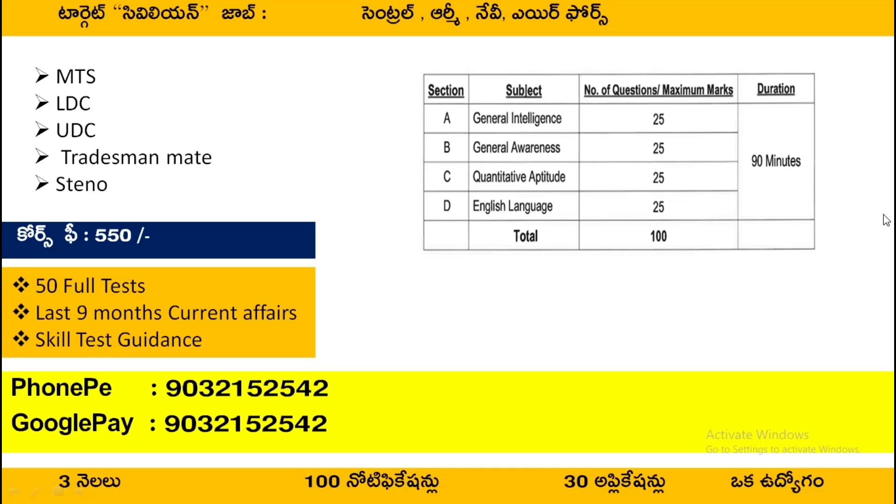You will have posts such as MTS, LDC, UDC, Tradesman Med, Steno, Library Assistant, Material Assistant, Junior Assistant, and Senior Assistant. These are many posts available.